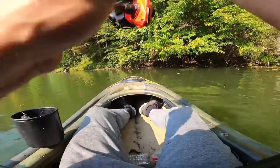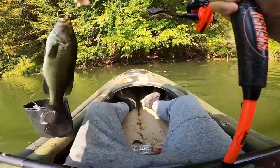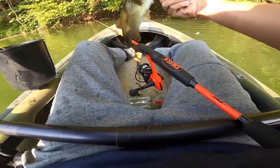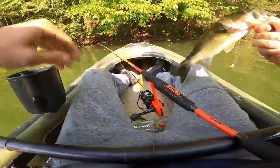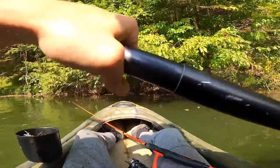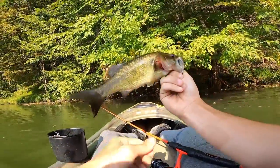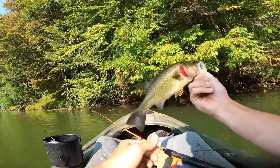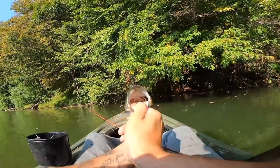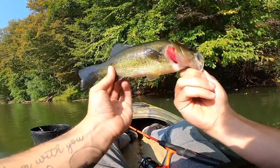That's a decent fish. No, it's a largemouth — real dark though. Nice. Let's go ahead and get him back. Man, he's really dark in color.